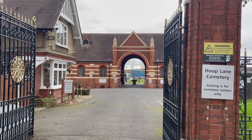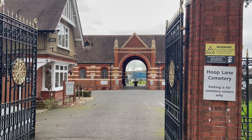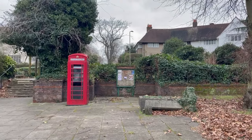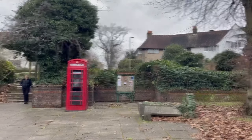Opposite the crematorium you have the Golders Green Jewish Cemetery, which opened in 1895 and is maintained by the West London Synagogue and the Spanish and Portuguese Jewish congregation. We then walk up to Meadway Gate, which is a sheltered seating area in the middle of a small roundabout, which I have sat at many times - it's a nice place to sit.